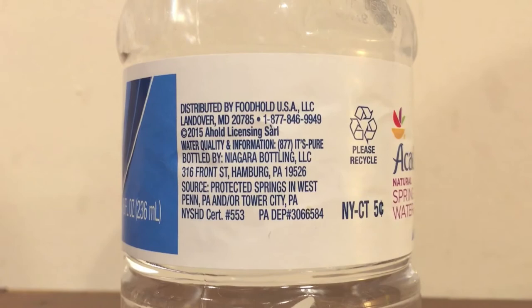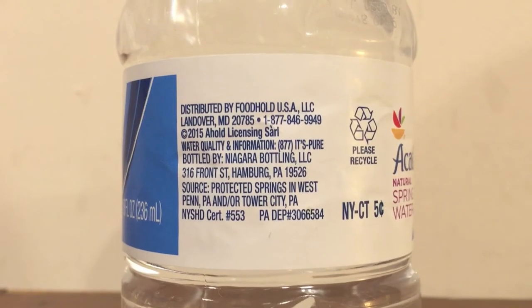Now the Niagara bottles of water. This is Acadia water from the store Giant — bottled in western Pennsylvania, or Townville, Pennsylvania, that's what it says on the bottle. That's also what this Refresh water says — the same exact thing. I'm guessing the water inside these is exactly the same; they're both from Niagara.